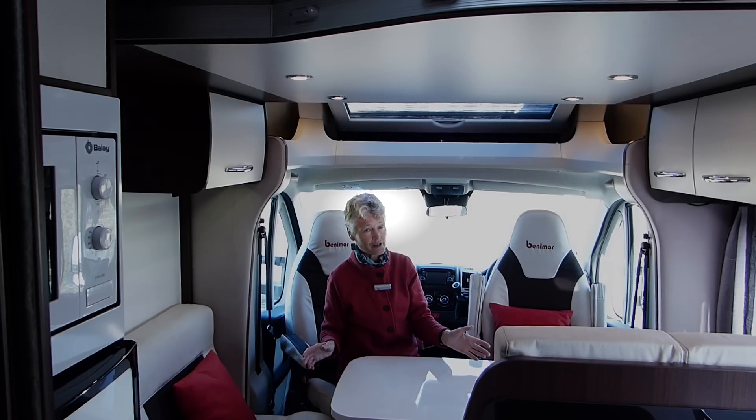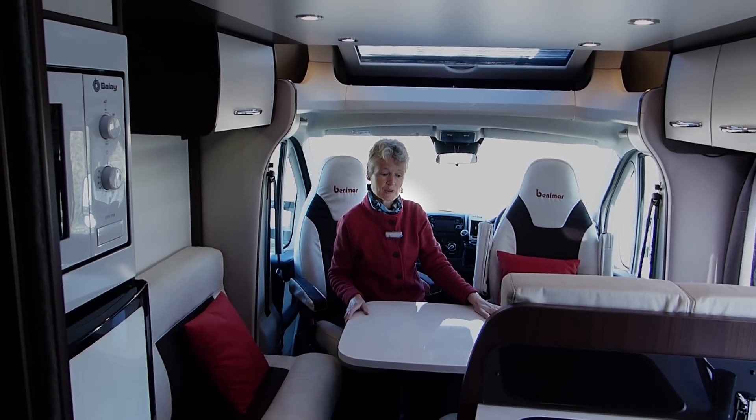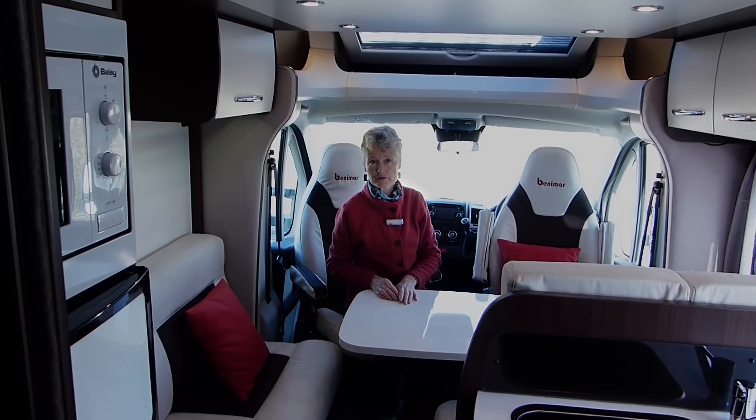Underneath, you could also have a single bed, made simply by dropping the fixed table and rearranging a few of the seat cushions.